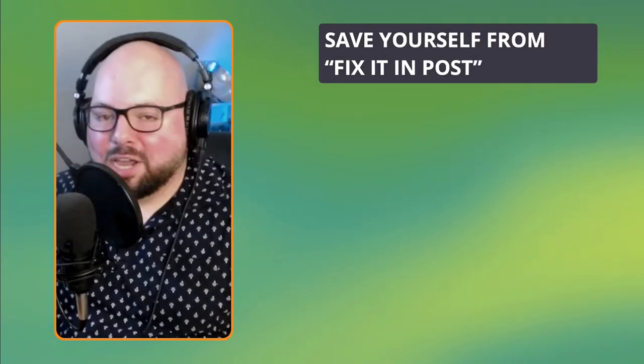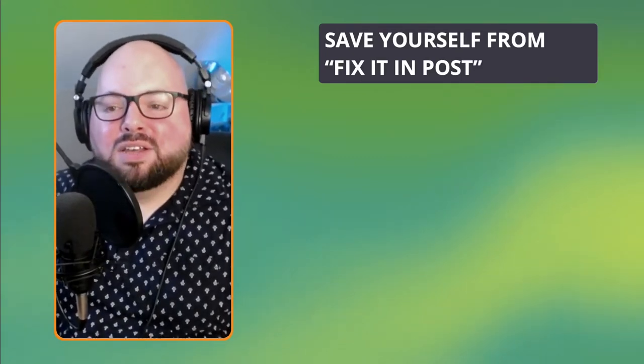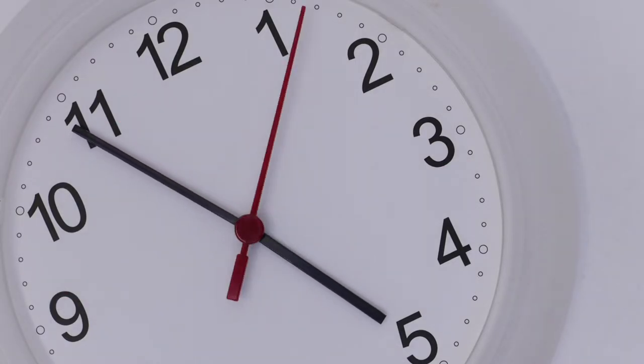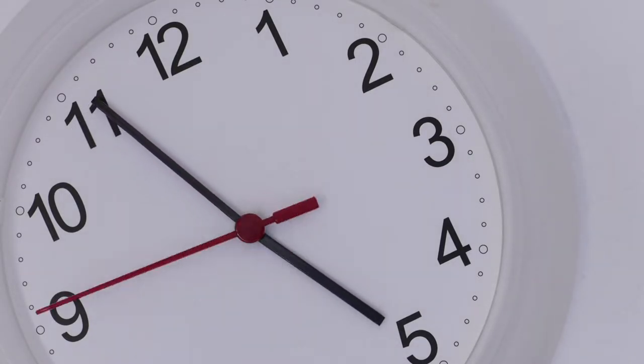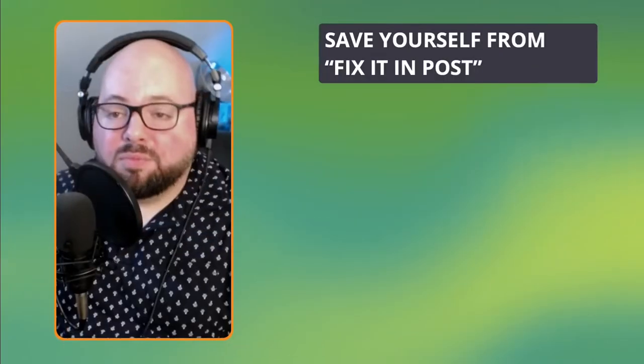That's the worst thing to hear on set, because a lot of times things that could have been solved on set — or when talking about podcasting, during that production stage — would have saved you so many hours of aggravation in front of a DAW. So some things to keep in mind.